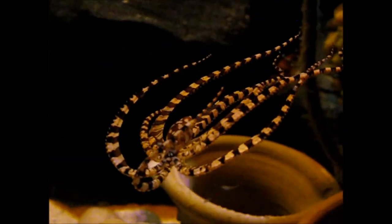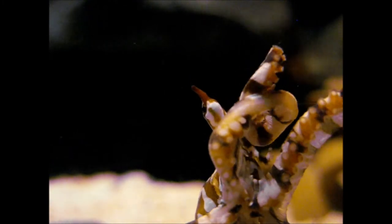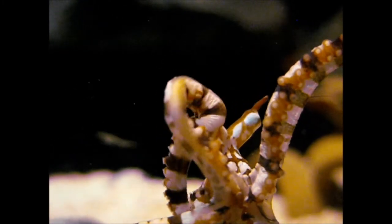The Wunderpus also mimics some black and white animals such as sea snakes, but the Mimic Octopus is more advanced in doing that. It can mimic a lionfish and a flatfish, although this Wunderpus also looks a little bit like a brittle star or a lionfish. So both species do that.